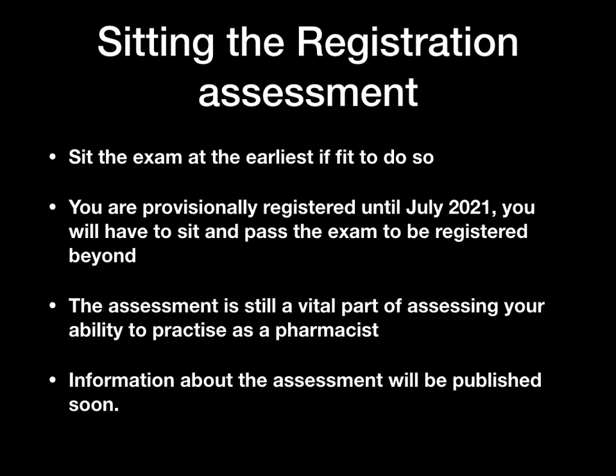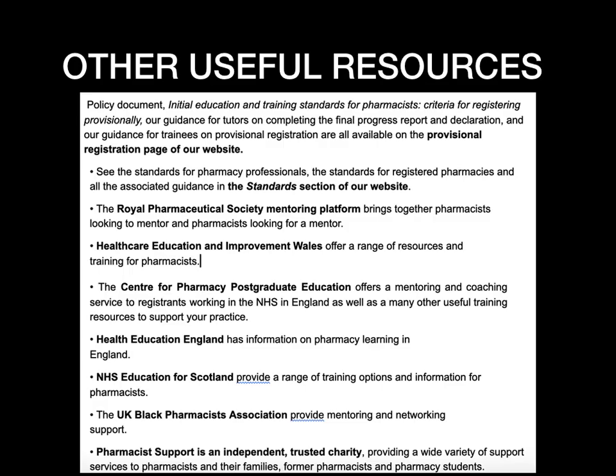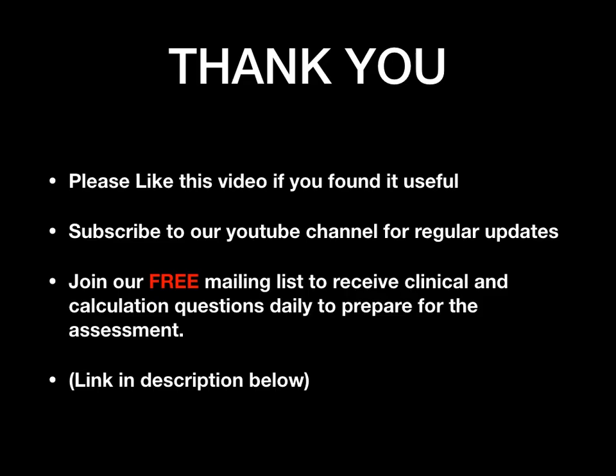The assessment is a vital part of assessing your ability to practice as a pharmacist. The GPHC will provide the exam date and all information about the assessment will be published soon — expected this summer. There is also a list of useful resources available, with links and websites you can access to get more information.